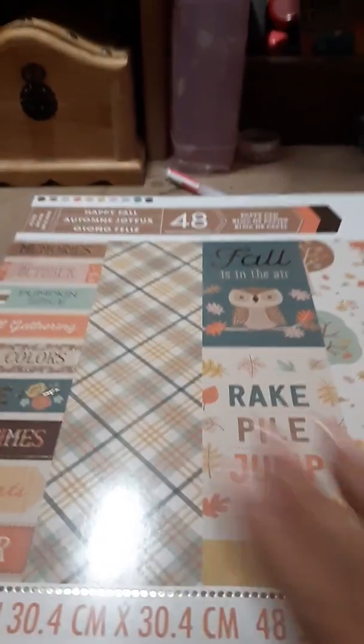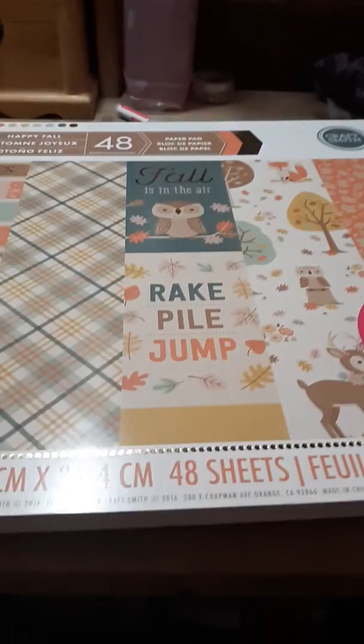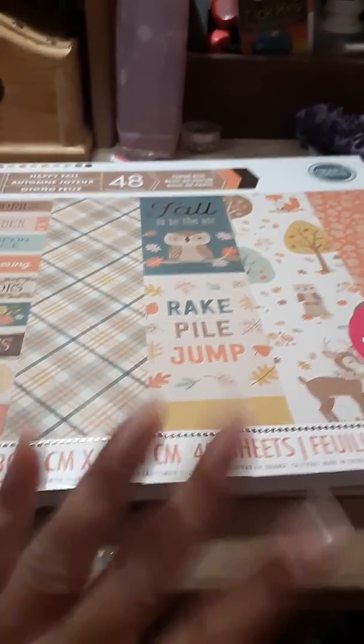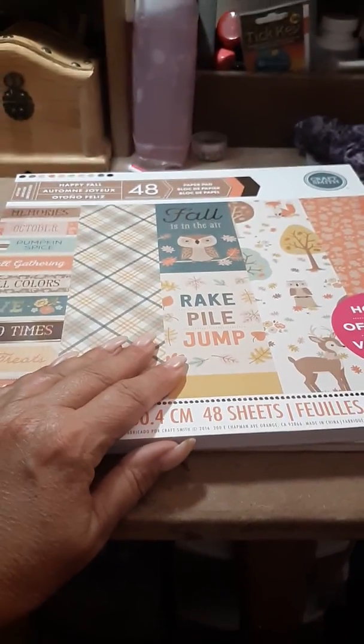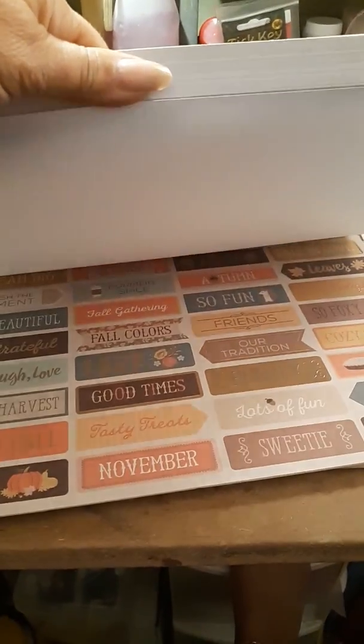Hi guys, I got a haul video here — it's kind of long — just some things I've purchased in the last couple of weeks. I love this paper pack here, the fall one. I went to my Michaels and they didn't have any of the Halloween stuff out yet, but I really liked this paper pad — super cute, nice pastel colors in it, and thought it would be cute for some card making.